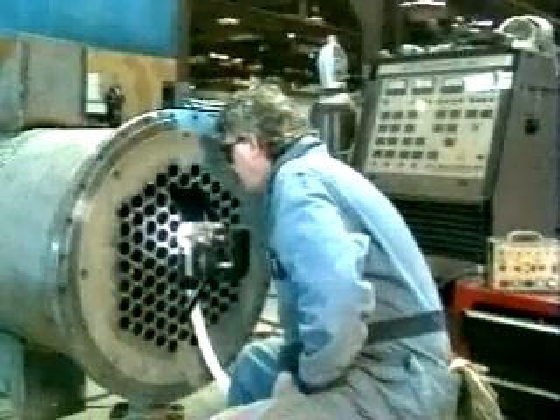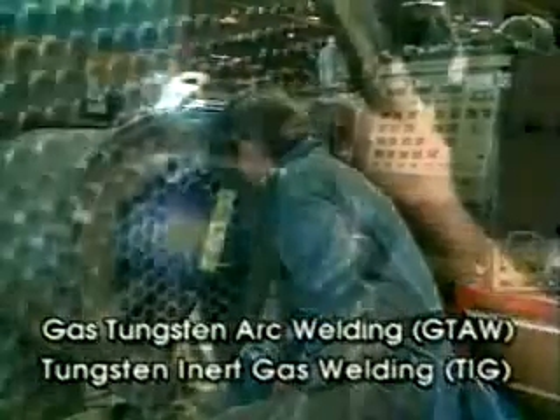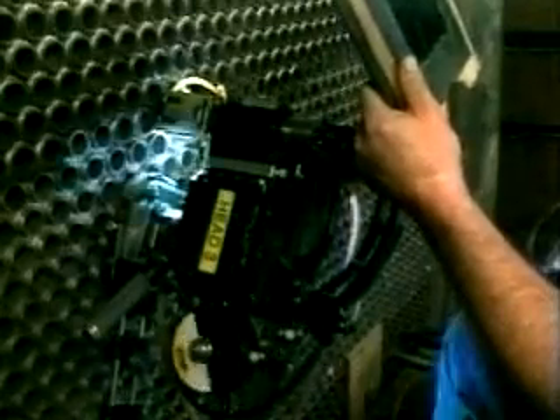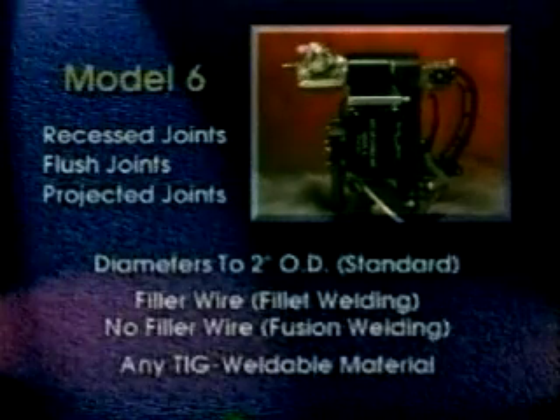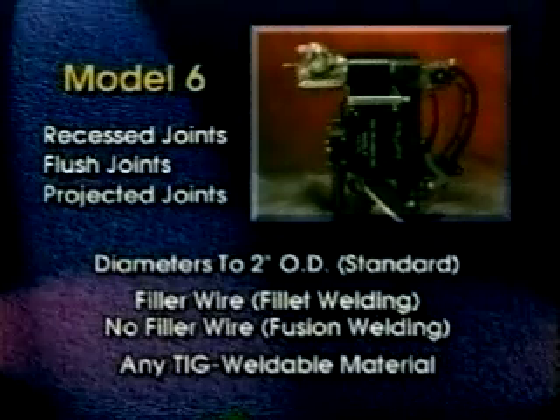All ArcMachine's tube sheet welding systems use the gas tungsten arc process to weld any TIG weldable material, including titanium, with virtual non-stop production weld after weld. The extremely versatile Model 6 weld head can handle almost any tube sheet requirement. The Model 6 welds recessed, flush, and projected joints in tube diameters up to 2-inch OD.